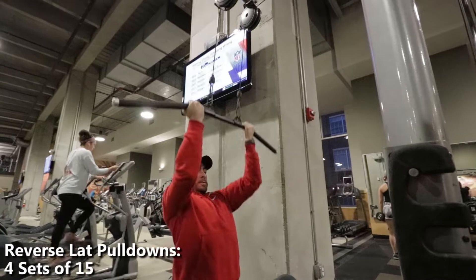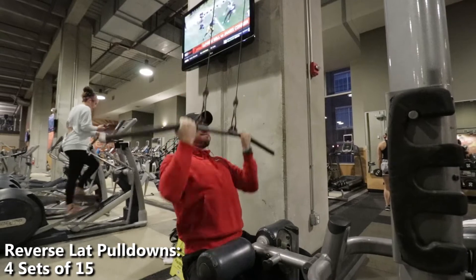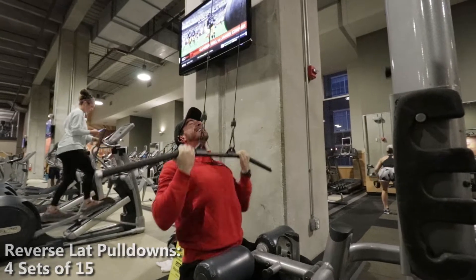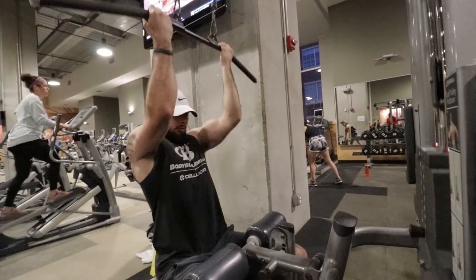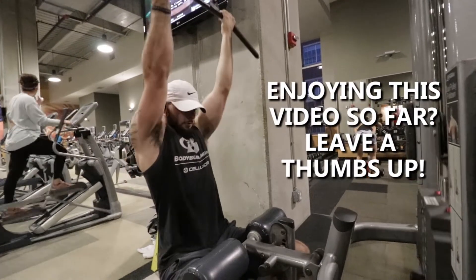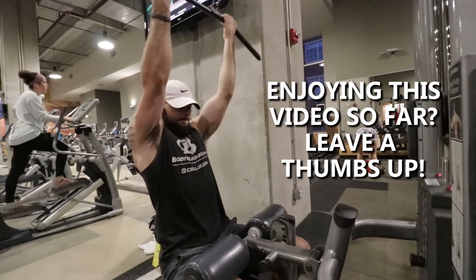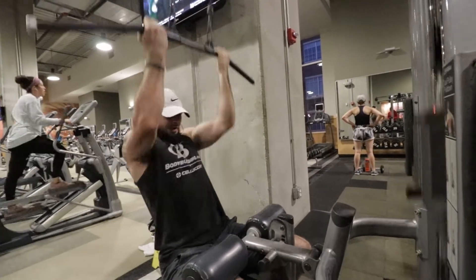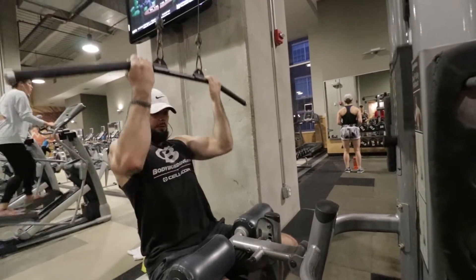For reverse lat pull-downs, we focused on exploding on the way down and controlling the weight on the way up. Fast on the way down, slow on the way up — always focusing on the lats. Keep your mind in your muscle, put your mind in your back. Also, to get stronger you want to go a little bit heavier. Always make sure your form is immaculate — form is king, everything else is secondary.